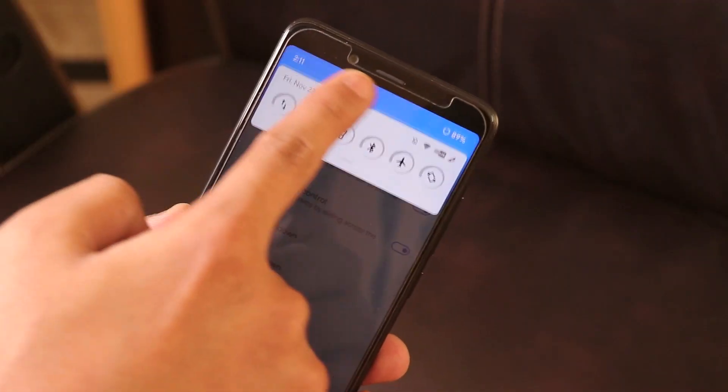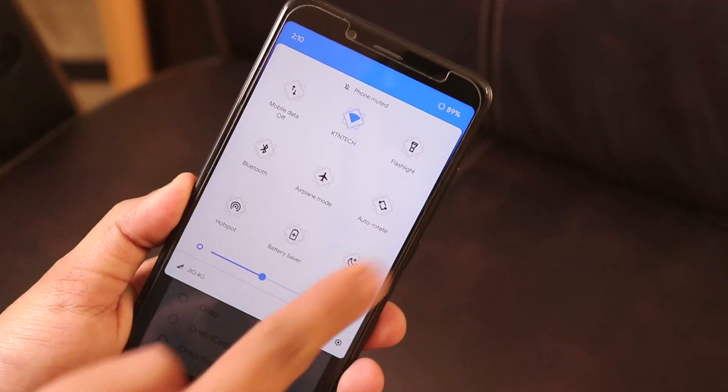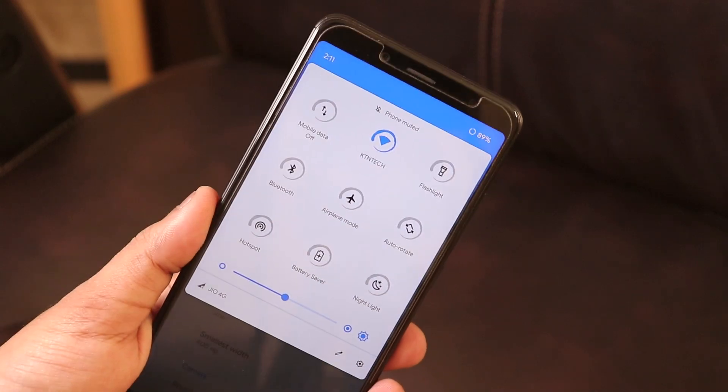First of all, about the customizations on this ROM — the customization levels are insane. You won't get this kind of customization in any ROM in my opinion as of now. Pretty much all customizations are present, like brightness control while sliding a finger across the status bar, double tap to sleep, double tap to wake, double tap to sleep on the navigation bar, and customizable quick settings toggles.